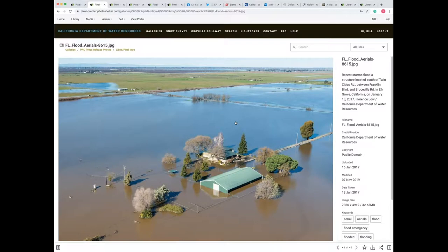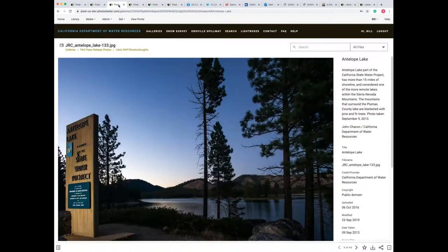Here's an image from 2017 — actually it was the wettest year on record — and some of the areas in southern Sacramento County were flooded. So in 1956, the California State Legislature established the Department of Water Resources to protect, conserve, develop, and manage the state water supply.